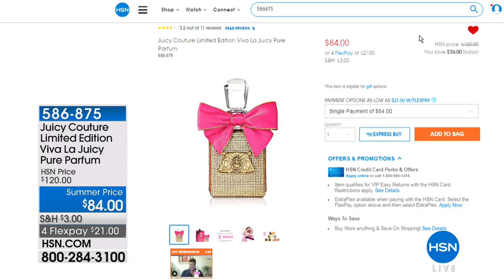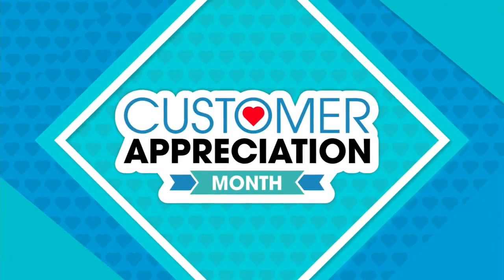This is a pure parfum — not an eau de toilette, not an eau de cologne, not even an eau de parfum. It has a high concentration of perfume that lasts longer. It's a limited edition — Juicy Couture opens their vault for us a few times a year. It's a $120 parfum available for only $21 a month on flex pay using any major credit or debit card.